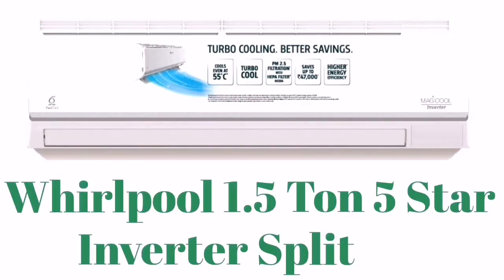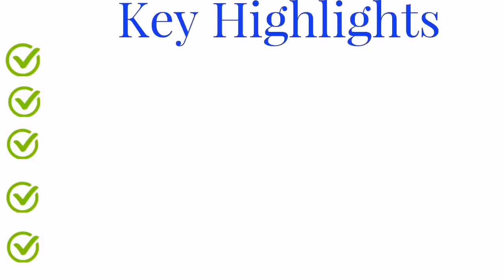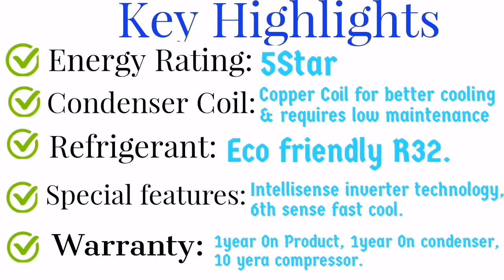Whirlpool 1.5 ton 5-star inverter AC stands in seventh place. The technology in Whirlpool is a 6th Sense cooling system that cools faster. It also features an Intellisense inverter built inside. Key highlights: 5-star energy rating, copper condenser coil for better cooling and low maintenance, and eco-friendly R32 refrigerant. Special features include Intellisense inverter technology and 6th Sense fast cooling. Warranty is 1 year on product, 1 year on condenser, and 10 years on the compressor.